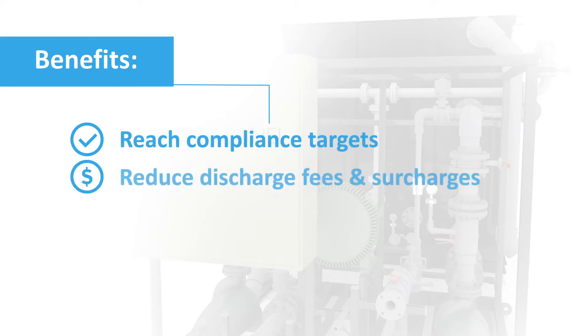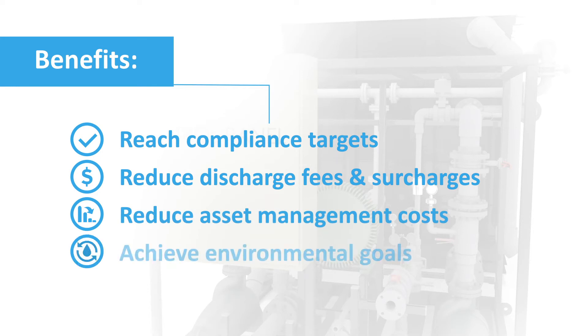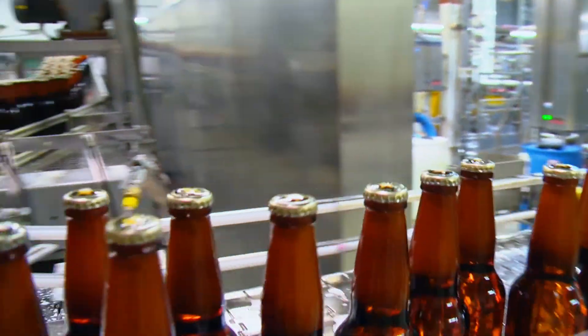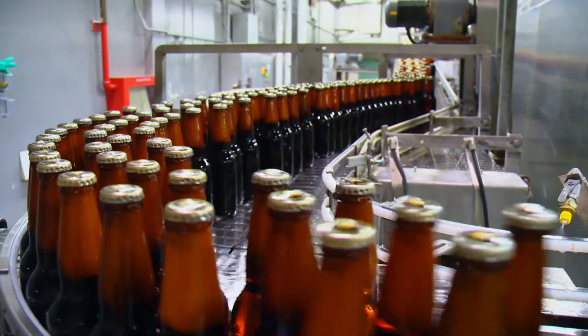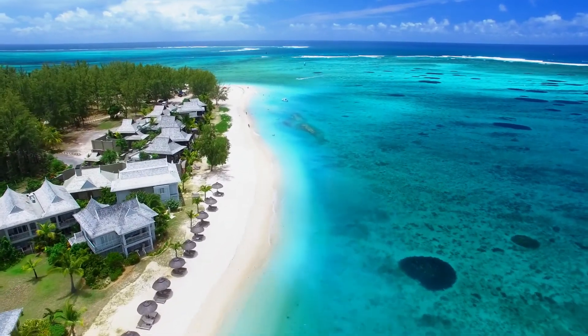A BioGill Ultra can also help you reduce trade waste fees, reduce asset management and operating costs, and achieve your environmental goals. BioGill is a proven technology that is already helping breweries, wineries, food producers, municipalities and resorts treat and improve their wastewater on site.